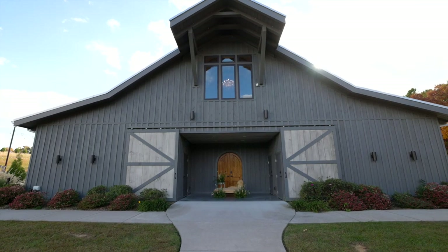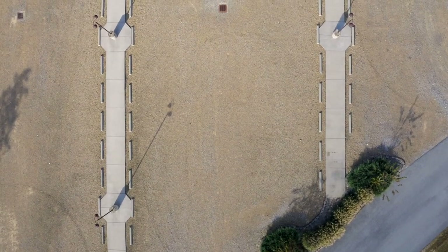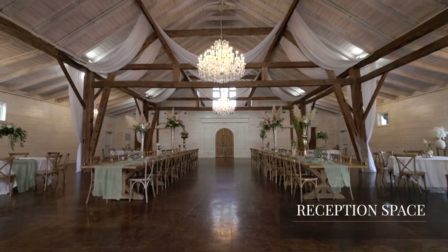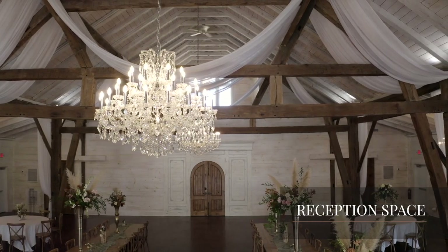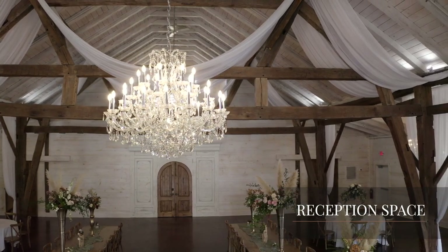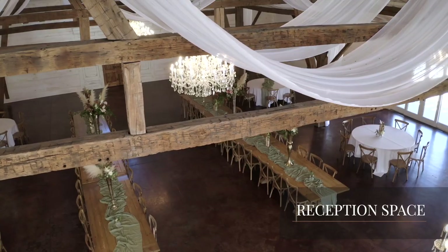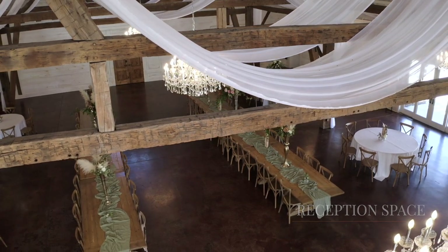Our boutique style apple barn spells charm. Accommodating up to 250 guests, this delightful venue is framed with massive hand-hewn timbers just under 400 years old, complemented by ballroom chandeliers dripping with crystals. The large open space offers smooth transitions from ceremony to reception.